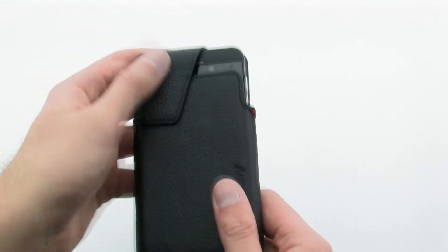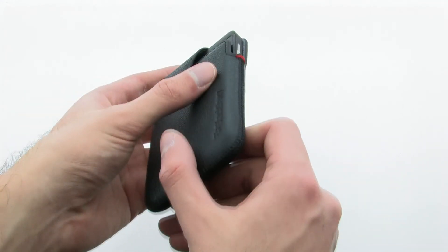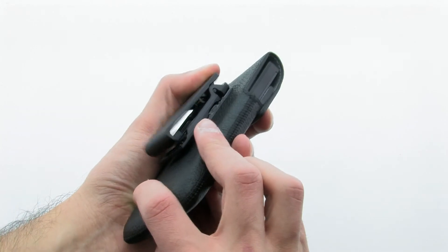The case features a thin design with a magnetic clip to ensure easy and complete access to your phone on the go. The BlackBerry Leather Holster for the BlackBerry Z10.